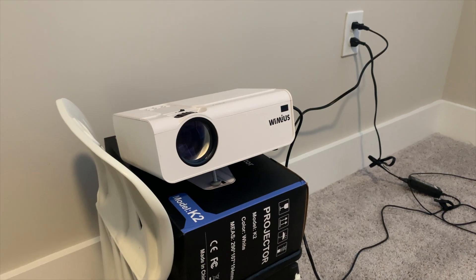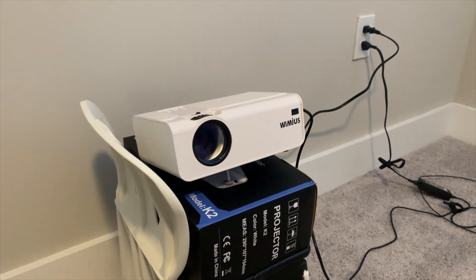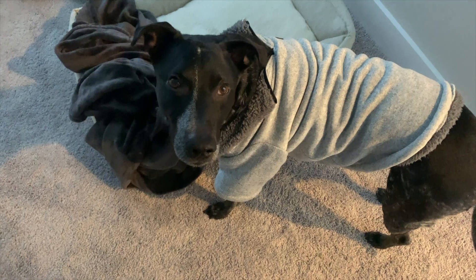Just got a projector. This is the current setup — on the stool on top of its box — but it looks really really good.